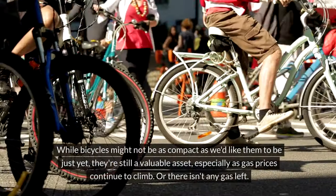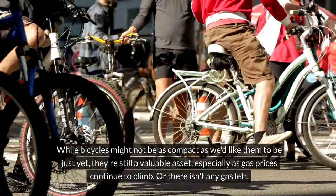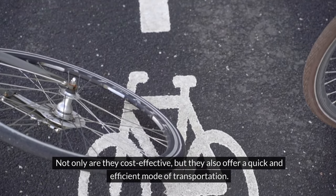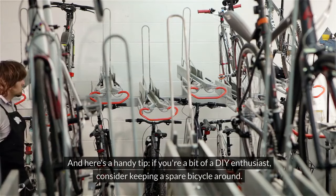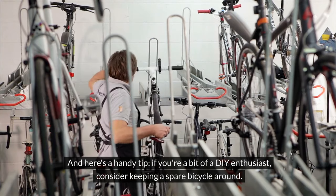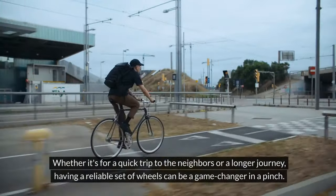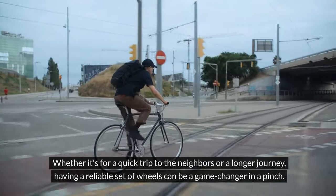Bicycles. While bicycles might not be as compact as we'd like them to be, they're still a valuable asset, especially as gas prices continue to climb — or there isn't any gas left. Not only are they cost-effective, but they also offer a quick and efficient mode of transportation. If you're a bit of a DIY enthusiast, consider keeping a spare bicycle around. You can cannibalize parts from one to keep the other in top shape. Whether it's a quick trip to the neighbors or a longer journey, having a reliable set of wheels can be a game-changer in a pinch.